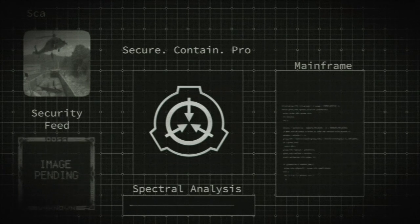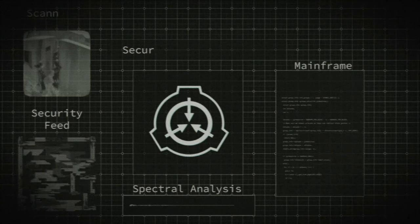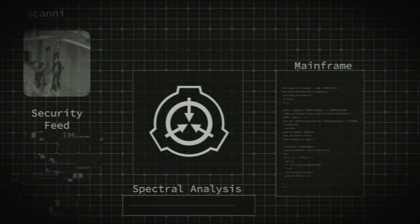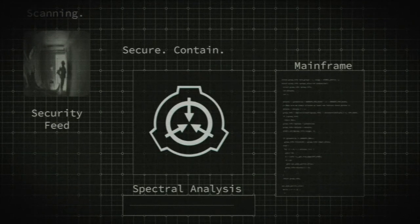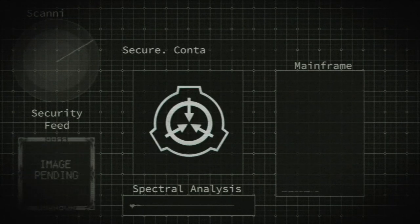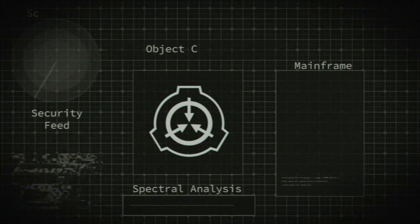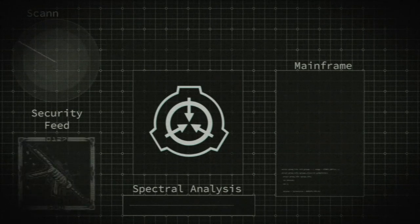Experiment X-259-2. SCP-259 was recreated, except the size of the rendered fractal was doubled. Upon completion of the image, a black portal approximately three meters in diameter appeared, and all matter within meters was pulled into it. This is consistent with an otherwise unexplained incident where an apartment building was described by observers as imploding and disappearing, leaving a meter-deep hole.